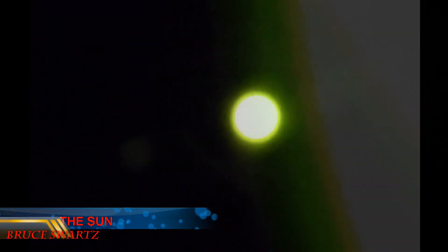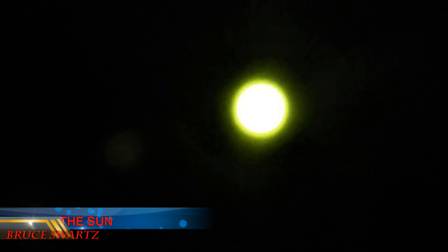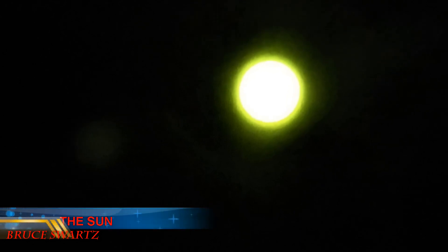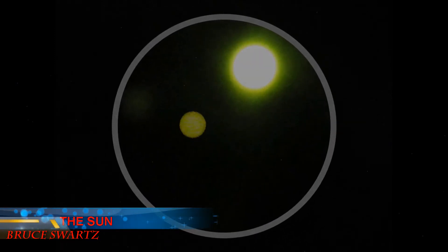Every year, Earth sees a few comets. Some of these are comets we expect, because they regularly orbit the sun. Others are new comets that have never been seen before. The best-known comet is Halley's Comet. It last appeared in 1986 and will appear again in 2061. I hope to live to see Halley's Comet. It has been seen every 76 years since 240 B.C.